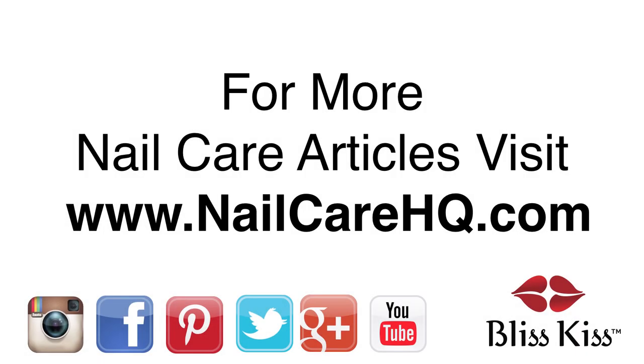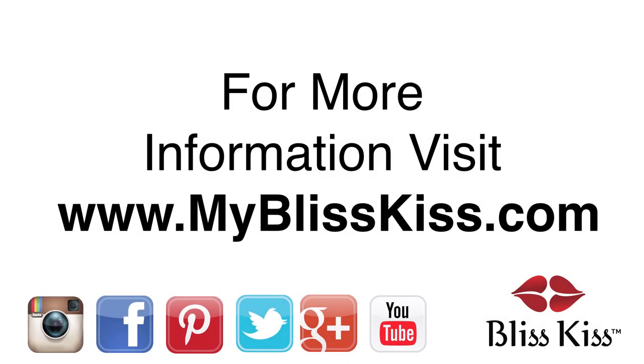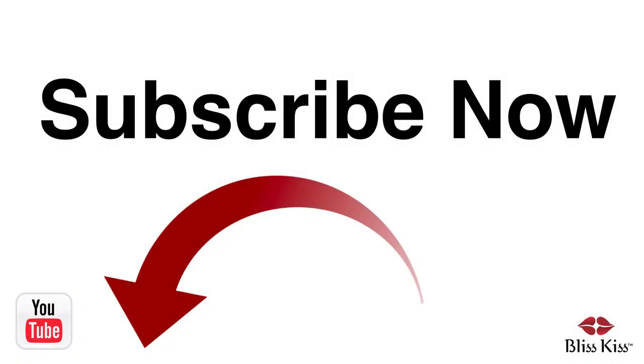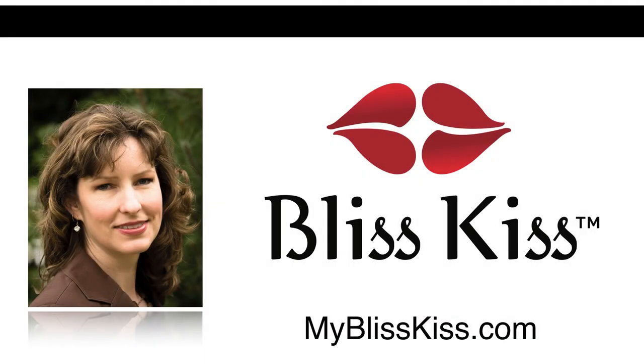Hey, it's Anna. I've written over 70 nail care articles that you can find at NailCareHQ.com. And if you're looking for products that will help you have longer, stronger nails, visit MyBlissKiss.com. Be sure to push the subscribe button and turn on notifications to get alerted when I publish more videos. This is Anna, signing off and sending you bliss.